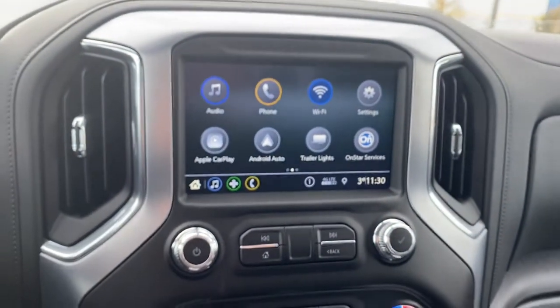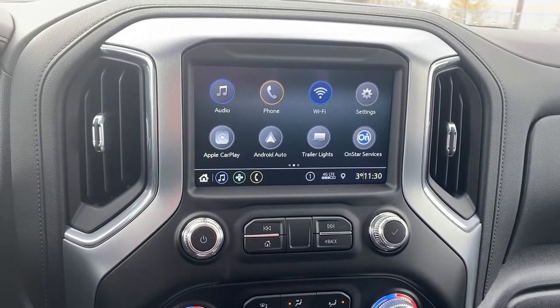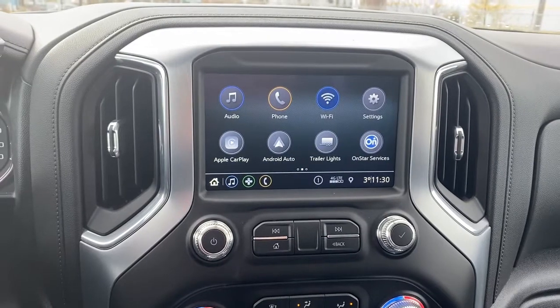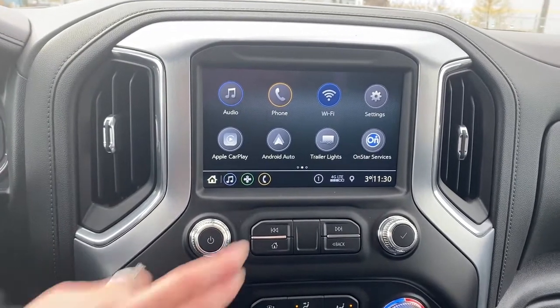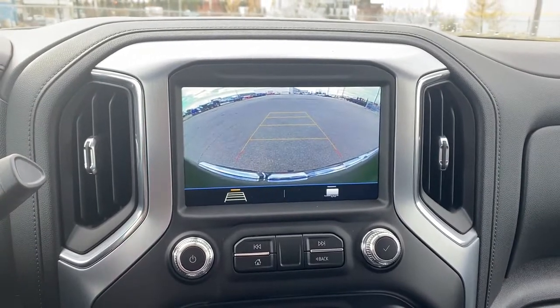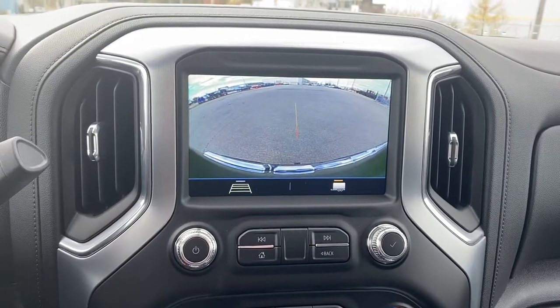Down below is GMC's infotainment center equipped with Apple CarPlay and Android Auto. This touch screen displays the outside temperature and the time. It's also got our trailer light app and it doubles as our backup camera with or without guidance. And to the right here we have hitch guidance.